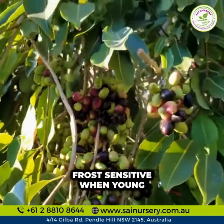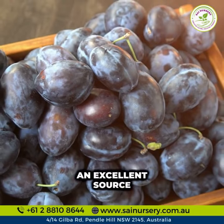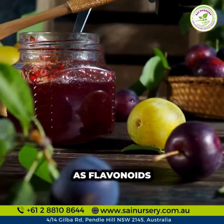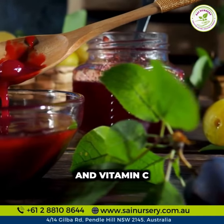Frost-sensitive when young and hardy, Jamun is an excellent source of bioactive components such as flavonoids, polyphenols, antioxidants, iron, and vitamin C.